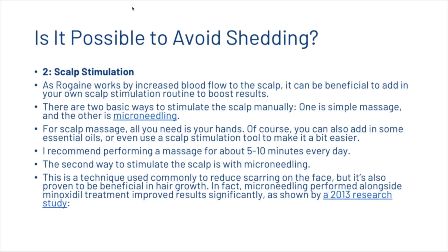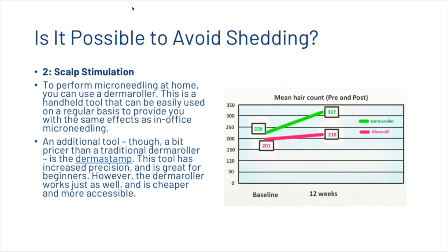The second way to stimulate the scalp is with micro needling. This technique is commonly used to reduce scarring on the face but is also proven beneficial for hair growth. Micro needling performed alongside minoxidil treatment improved results significantly, as shown by a 2013 research study. To perform micro needling at home, you can use a derma roller — a handheld tool used regularly to provide the same effects as in-office micro needling. As you can see in the study results, a derma roller outperformed minoxidil alone. An alternative is a derma stamp, which has increased precision and is great for beginners, though the derma roller works just as well and is cheaper.